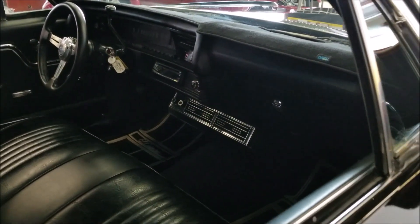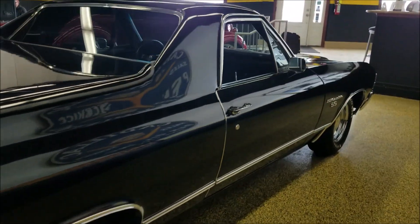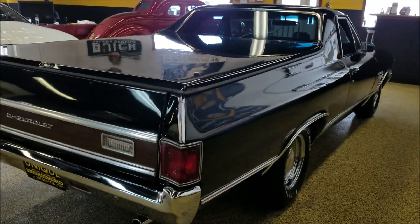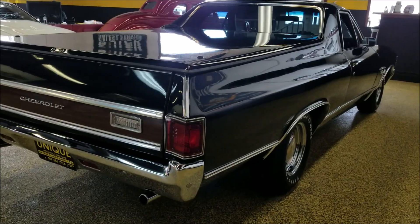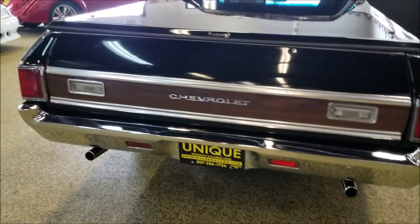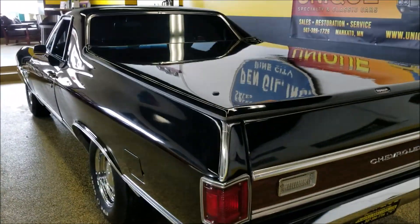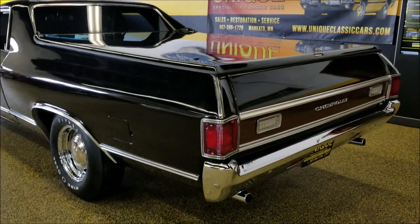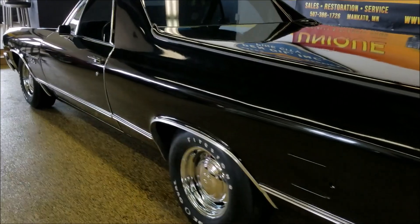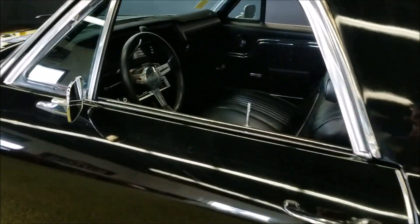It has had AC added underneath the dash. Compression is good and everything does turn on. This car actually started out and came to us as a black plate California car. I would call it a nice driver quality — a nice looking car to go to cruise-ins, local shows, or just out for those weekend drives.